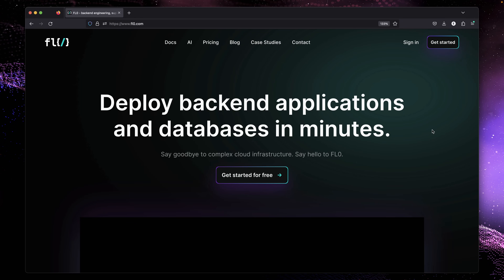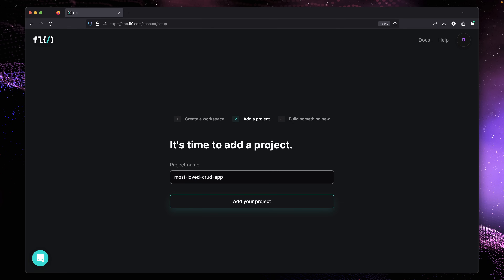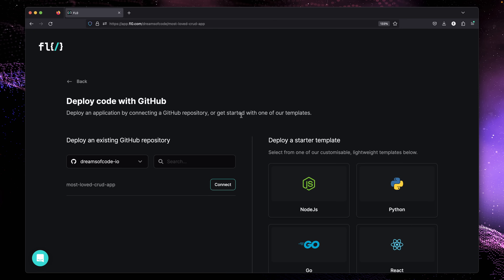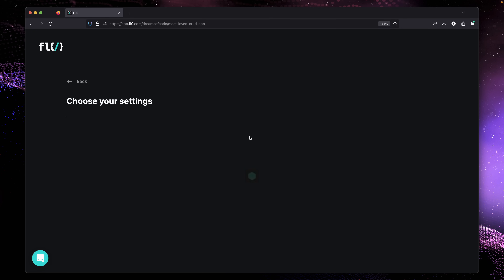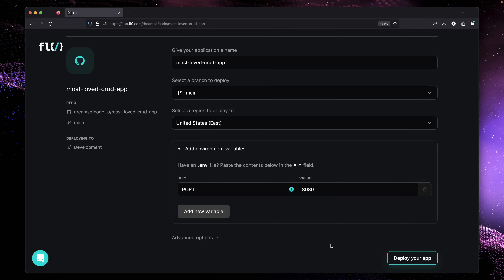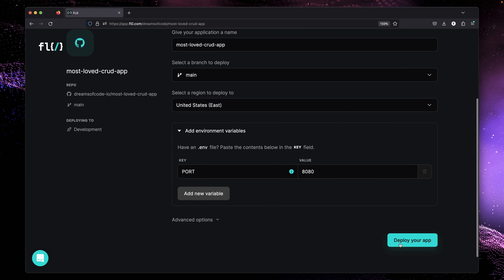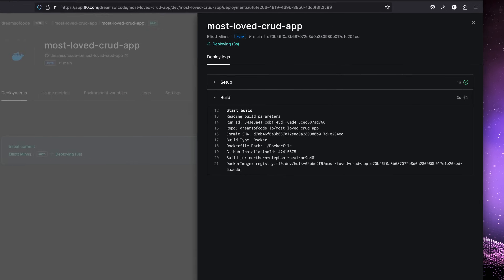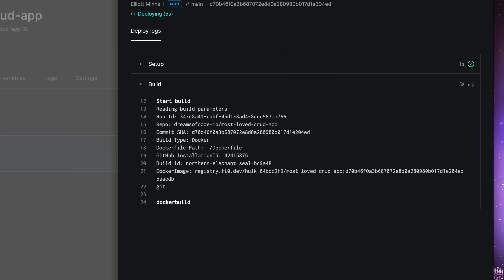Now we're ready to deploy our application. To do so, first sign in to Flow and then create a new workspace, followed by adding a new project. We'll give ours the name of Most Loved Crud App. Next, we need to link our GitHub account so Flow can access our code, then we can create a new application with our repo. In the application settings, check to make sure you're using the correct branch and select the region you want to deploy on. You can also see the port environment variable here as well, which you can change to whatever you like. After clicking deploy, we get some lovely confetti, and we can check the build and deploy logs for our application's code.